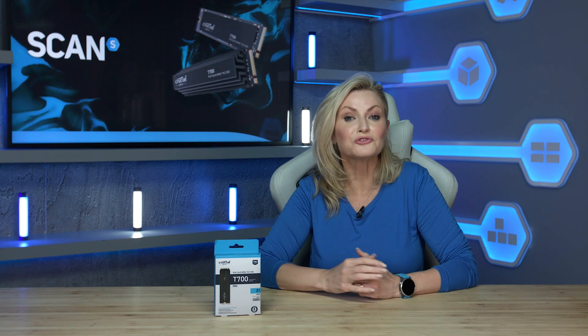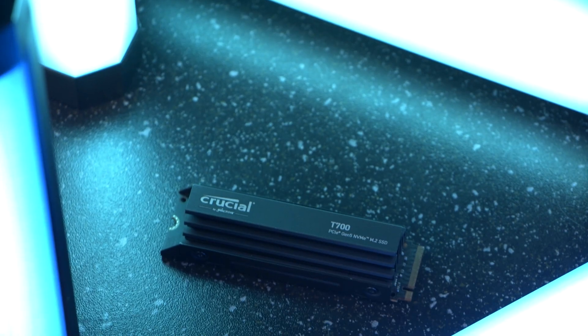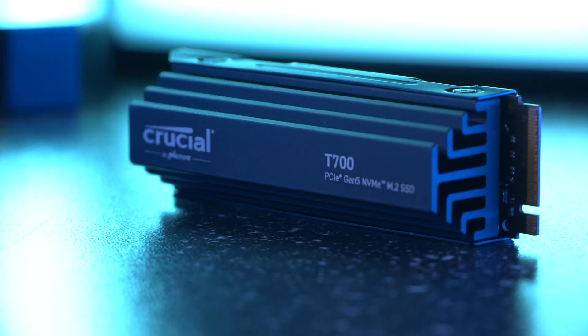Crucial are a brand of Micron, one of the largest memory and flash storage manufacturers in the world. And this is their new T700 SSD, the company's first PCIe 5 NVMe M.2 SSD, and it boasts some pretty impressive specs.